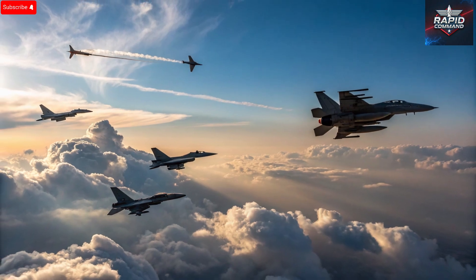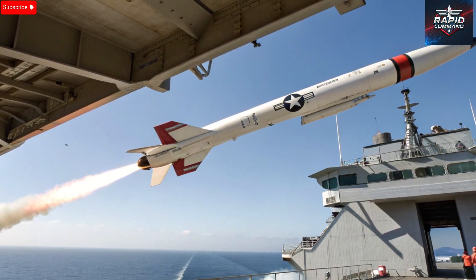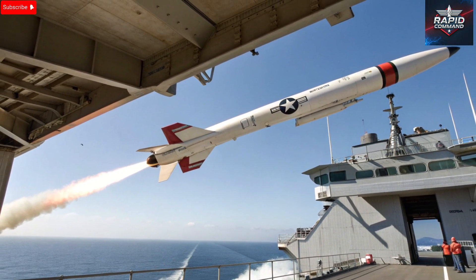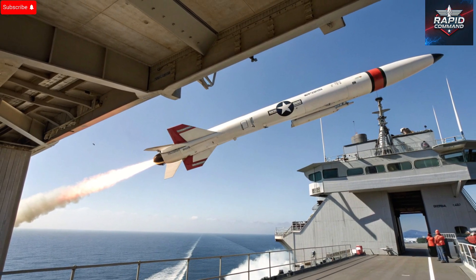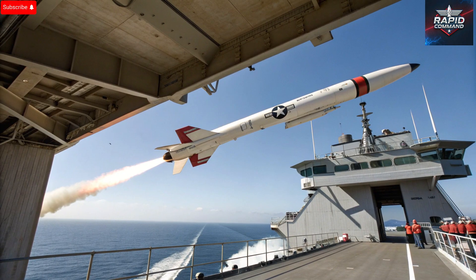One of the unique selling points of the Popeye is its dual-mode guidance system, which allows it to perform equally well in both daytime and nighttime operations. It doesn't rely on one kind of signal or sensor, which makes it less vulnerable to jamming or deception tactics. The missile also has remarkable flexibility in its targeting ability — whether it's an enemy radar installation, an underground bunker, or a hardened military vehicle, the Popeye can adjust its strike path and approach angle to maximize damage to the intended target while minimizing unintended effects. This flexibility, combined with its modular design, has made it a cornerstone in the evolution of modern air-to-surface munitions.